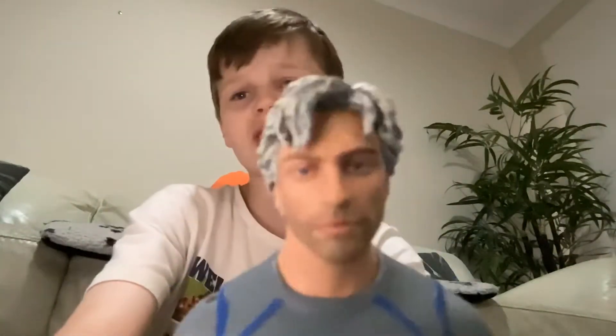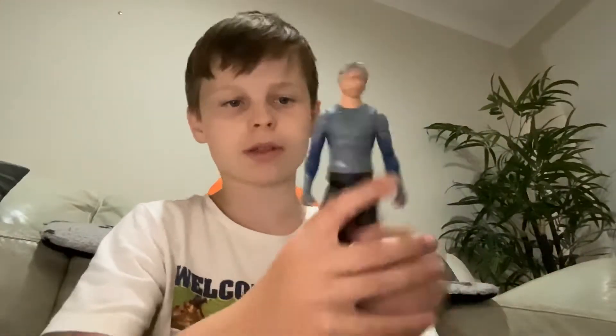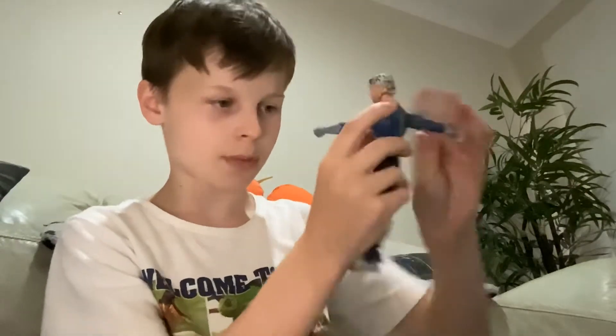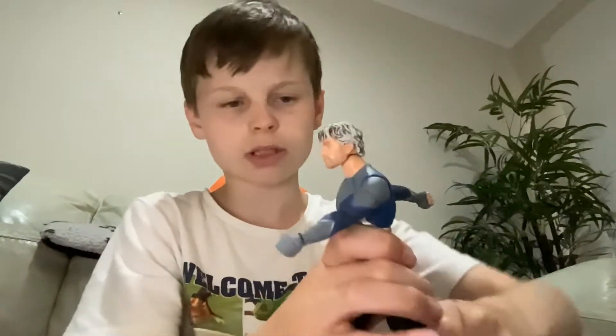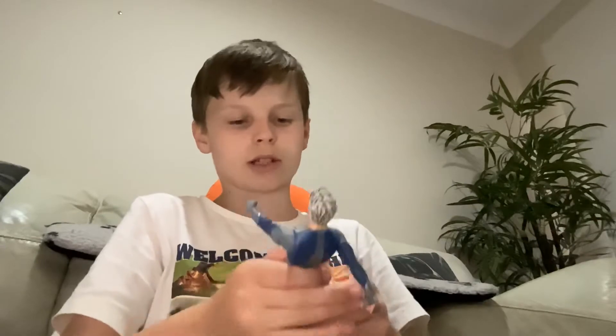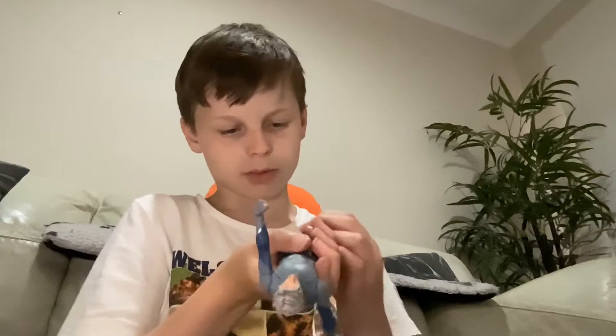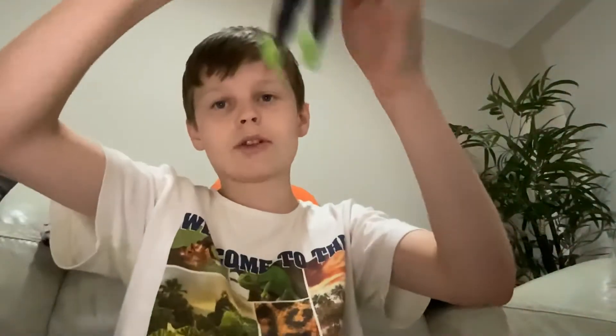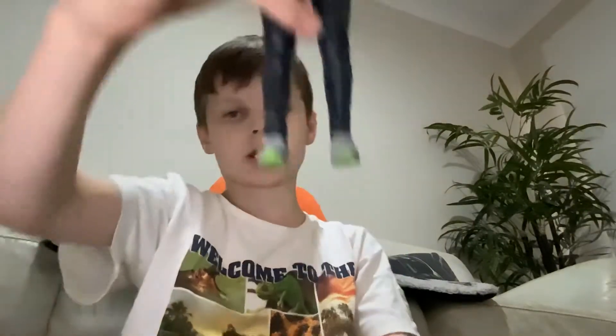Here we have Quicksilver. The head kind of looks like him. This looks sick. A lot of people hated on Quicksilver's appearance and compared it to the X-Men version, but it's still a pretty good representation of the character. And there's an interesting detail — on both feet the green goes up to the toes. I never knew he had green feet.